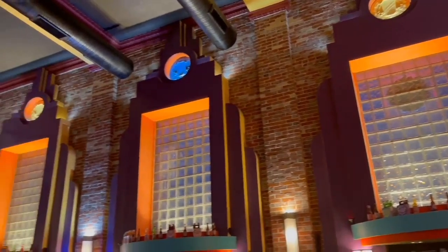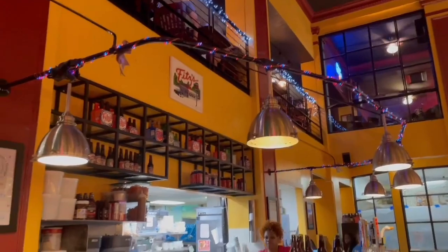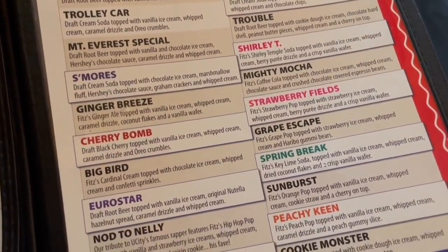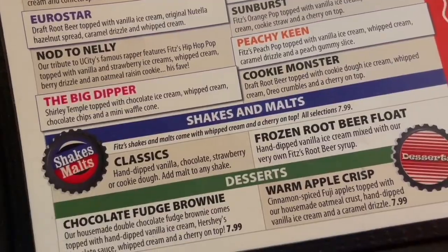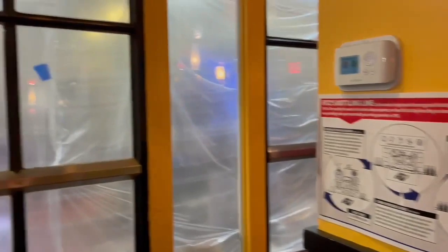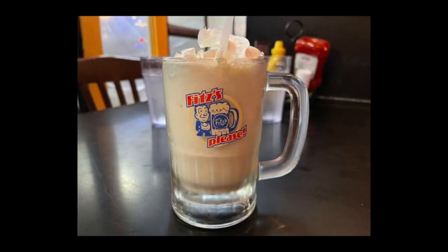After our wonderful meal on the Hill, I took everybody to the famous Fitz's Root Beer in the Del Mar Loop. This opened in 1933, and before this location became Fitz's it was actually an old bank. They have a pretty big menu full of all kinds of floats — it's a wonderful place to get dessert. Normally you can watch all the bottles being bottled in the original bottling plant right here at the loop location, but they're undergoing remodeling so we didn't get to see that this time.